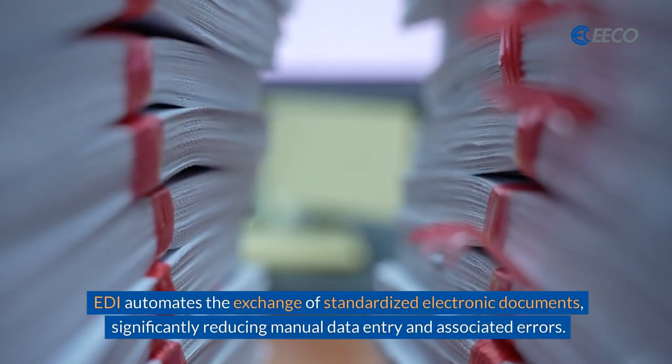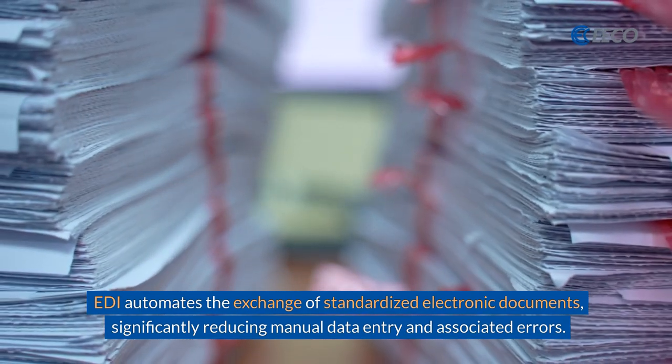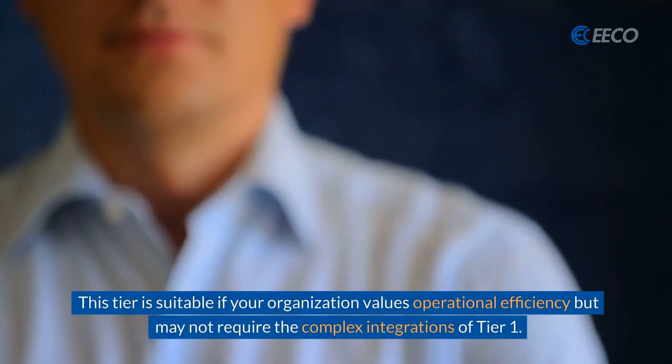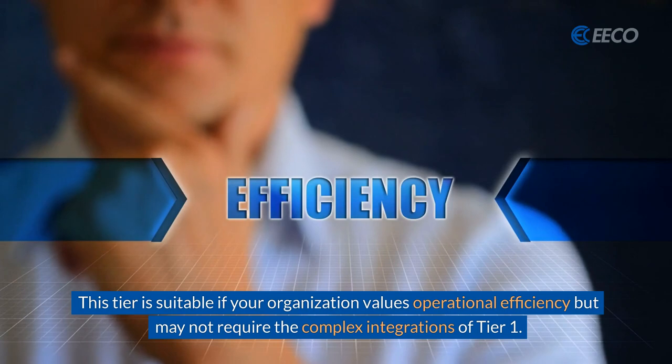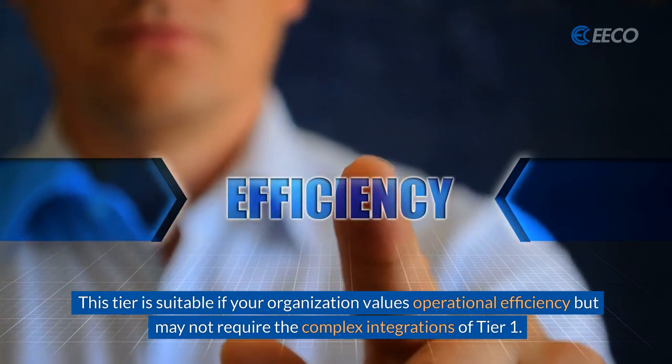EDI automates the exchange of standardized electronic documents, significantly reducing manual data entry and associated errors. This tier is suitable if your organization values operational efficiency, but may not require the complex integrations of tier one.